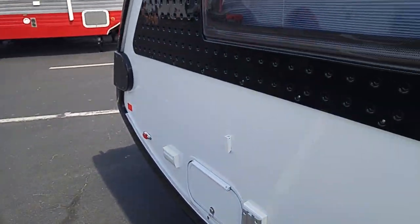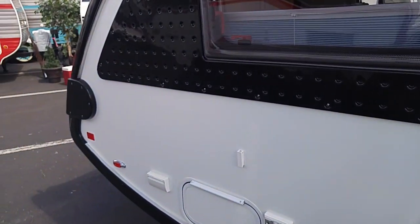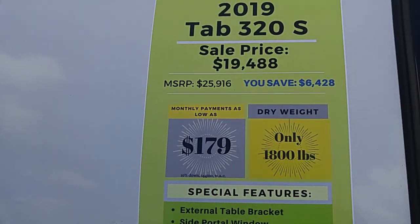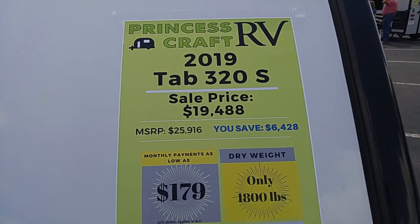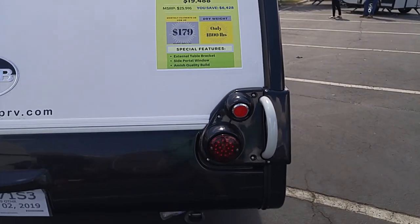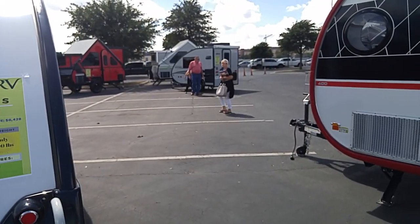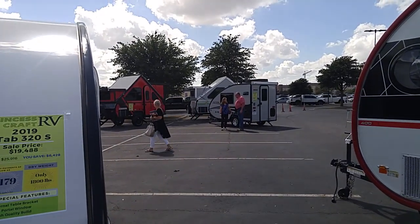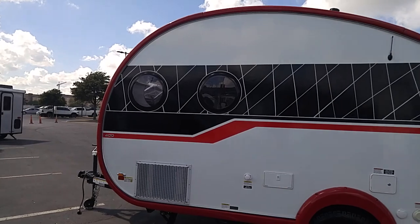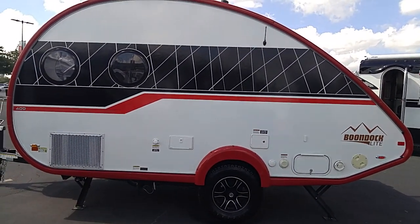And I didn't fall down again. So with that in mind, this is a NuCamp. It's a 2019 Tab 320S on sale for $19,488 US. Thumbs up guys, thumbs up, carpe diem. If you think about it, use the link to Amazon products in the description of all my videos — because I get a small commission and it doesn't cost you a penny.